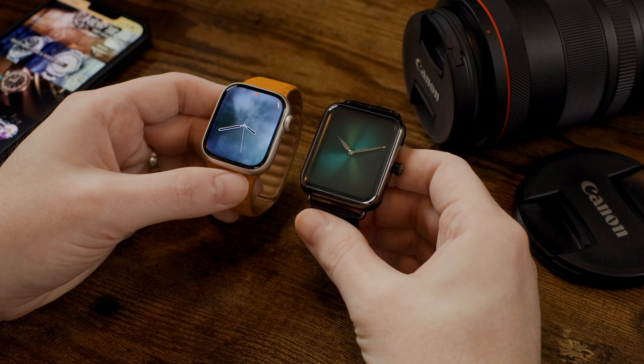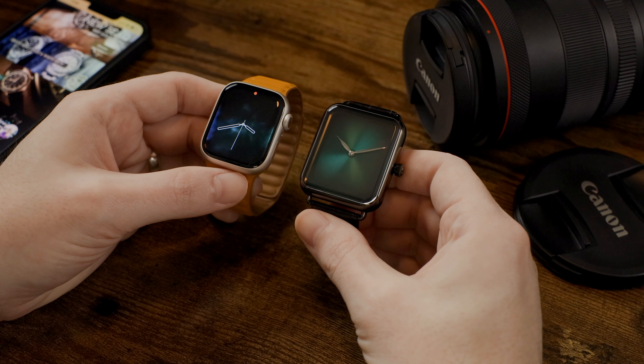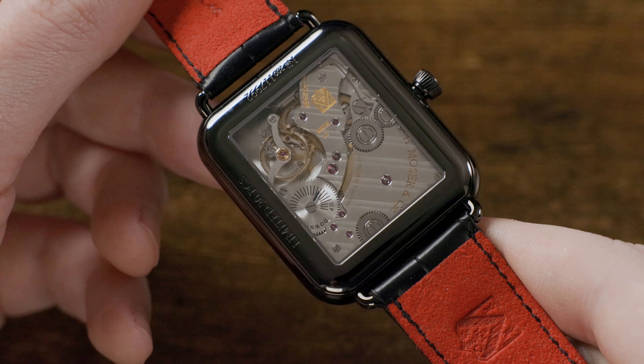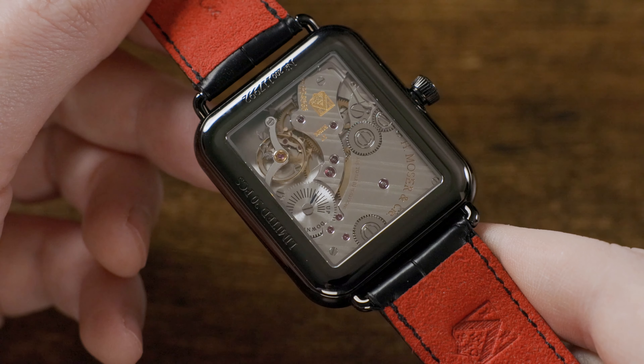While the front-facing view of the watch is conservative in its design, letting the graduations of lighter to darker tones of green do most of the talking, the back of the watch, and more specifically the movement, is a sight to behold.